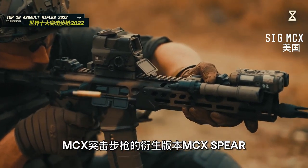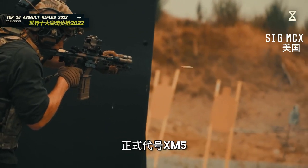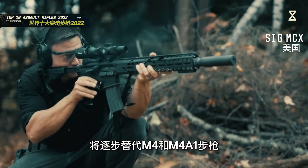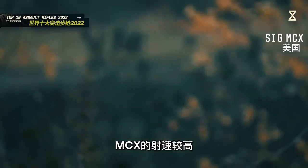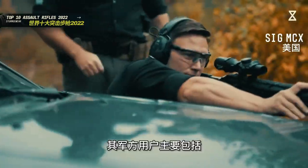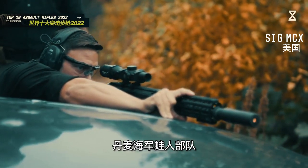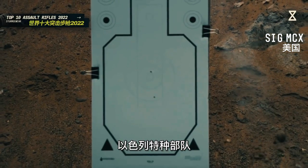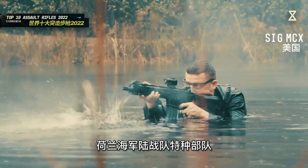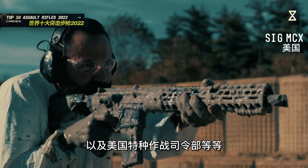MCX突击步枪的衍生版本MCX Spear获选成为美国陆军次世代班用步枪，正式代号XM-5，将逐步替代M4和M16步枪。MCX的射速较高，具备较强的近距离交战能力，其军方用户主要包括澳大利亚特种作战司令部、丹麦海军蛙人部队、以色列特种部队、墨西哥海军特种部队、荷兰海军陆战队特种部队、乌克兰特种部队，以及美国特种作战司令部等。